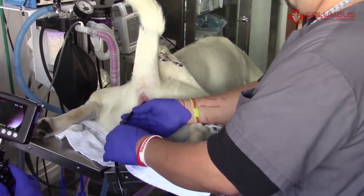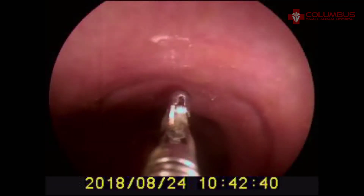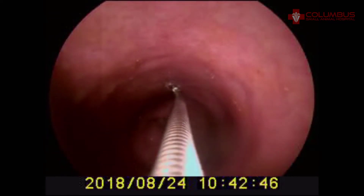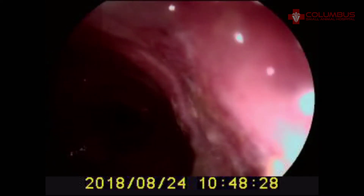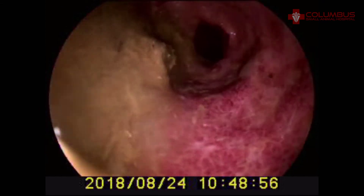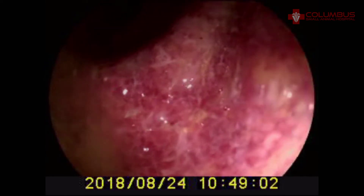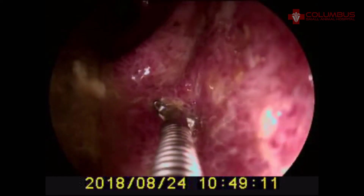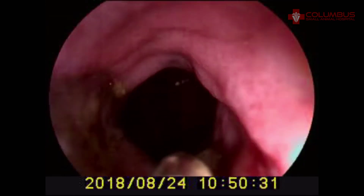We didn't see anything interesting in the esophagus or stomach, so now we've repositioned Cash, who is completely anesthetized, and we're going the other direction. Now we're doing colonoscopy, and here we are taking some biopsies in the colon. And here we found something interesting — we have this severe ulcerative colitis. You can see all of these ulcerative lesions are very hemorrhagic. It looks quite damaged all the way around, 360 degrees around the clock face for several inches. We have all of this severe damage — no doubt this is the cause of Cash's problems. So we take multiple biopsies of these ulcerative lesions, which we submit to a pathologist.